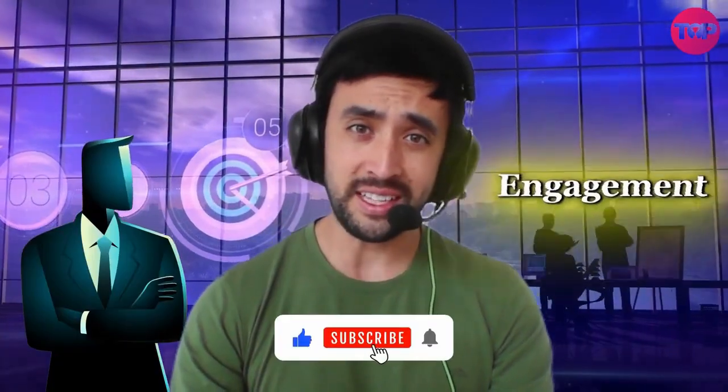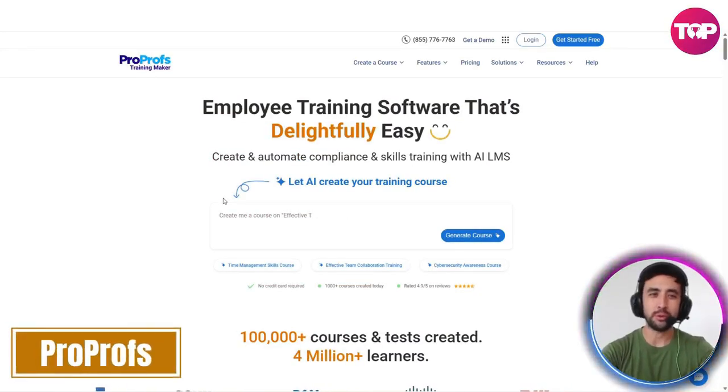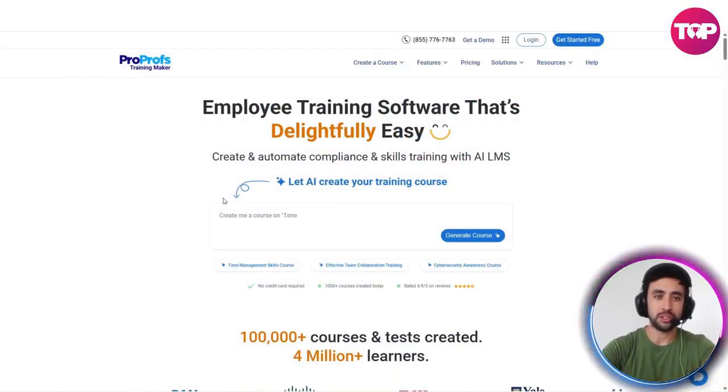Are you having trouble training your team? What if you could make the whole process easier, increase employee engagement, and see instant results? In today's video, we're going to be talking about ProProfs. Basically, it's an AI-powered course creation tool and employee training software that's incredibly easy to use.